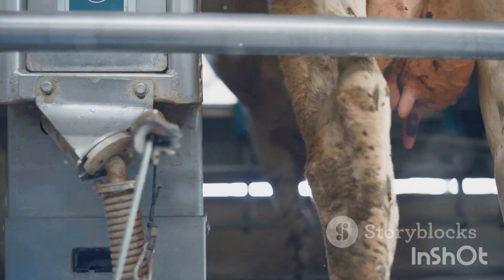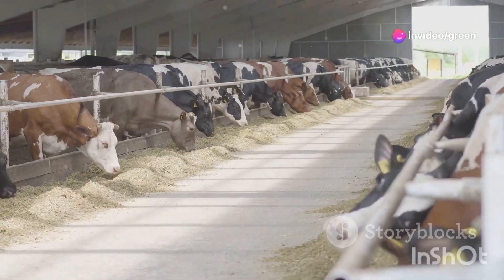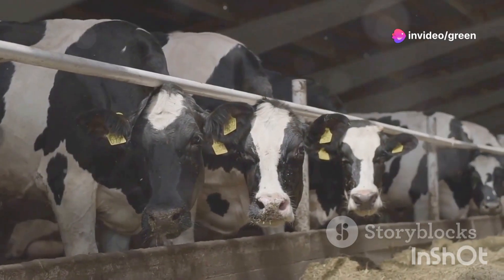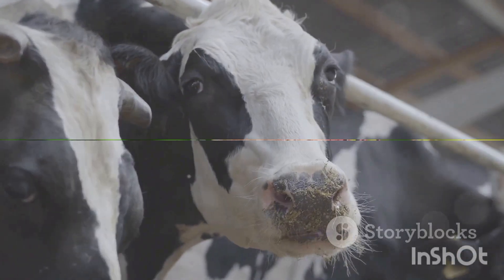Without these, cows may suffer health problems and decreased milk production. Farmers must carefully select the right fodder for their cows. Factors to consider include nutritional value, availability, and cost. A balanced diet is key to a healthy and productive dairy herd.